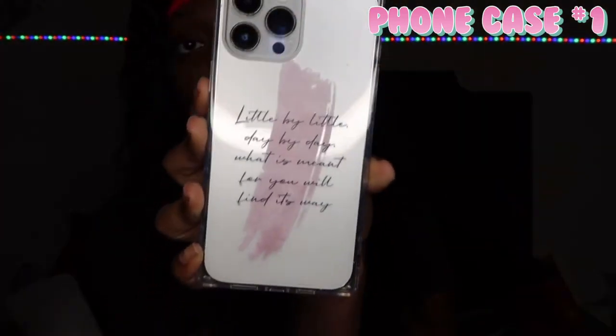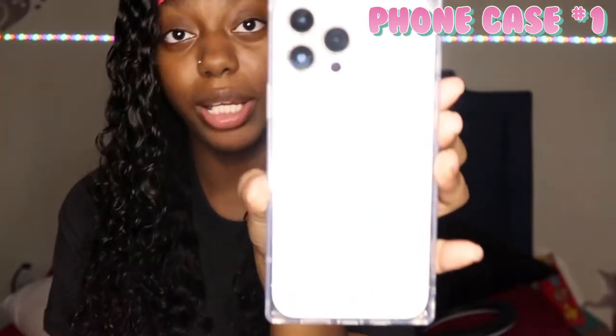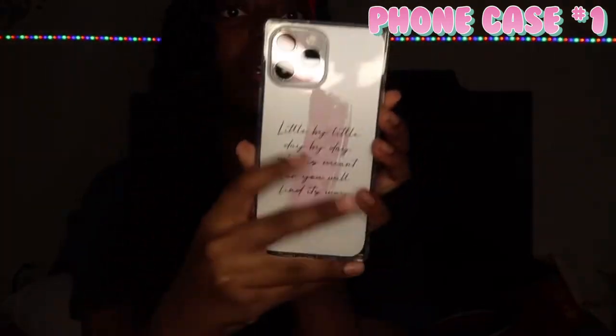Y'all know I love me some phone cases, so I had to get some for this phone. The first case I'm gonna show y'all is already on my phone right now — it came from Shein. It says 'little by little, day by day, what is meant for you will find its way.' This case is cute on my phone. My phone is silver and this is a square case, which I really like. I don't have many square cases.